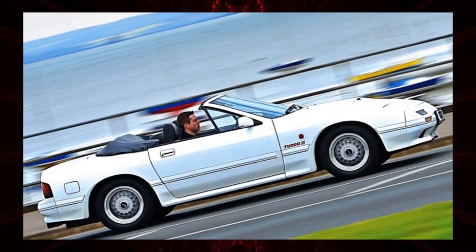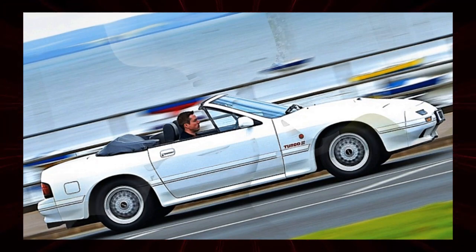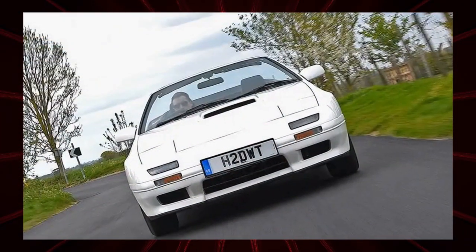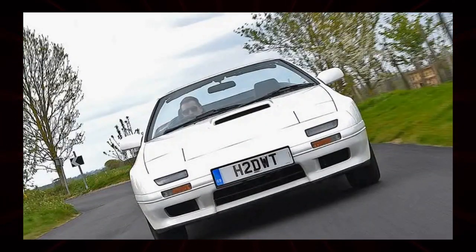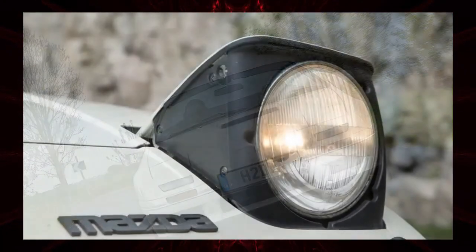In the transition period towards electrification, there are still ways to enjoy the rotary engine. It was also installed on the new MX-30 as a range extender, but if you want it powered directly to the road, the RX-7 is the ideal choice.